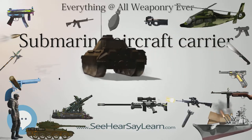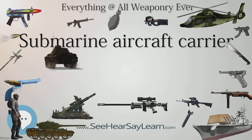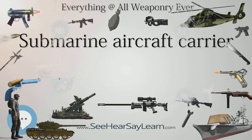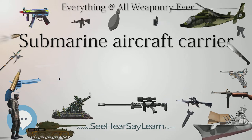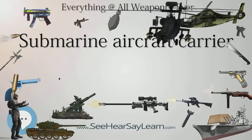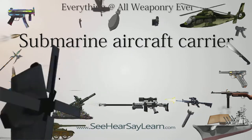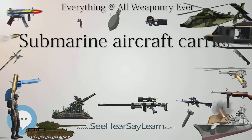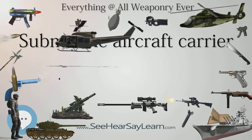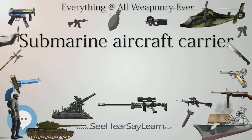Between the Wars. France. Surcouf was a French submarine ordered in December 1927, launched October 18, 1929, and commissioned May 1934. At 4,000 tons surfaced and 3,600 tons displacement submerged, Surcouf was the largest submarine in the world at the start of World War II. Her short wartime career is laced with controversy and conspiracy theories. Surcouf was designed as an underwater cruiser, intended to seek and engage in surface combat.